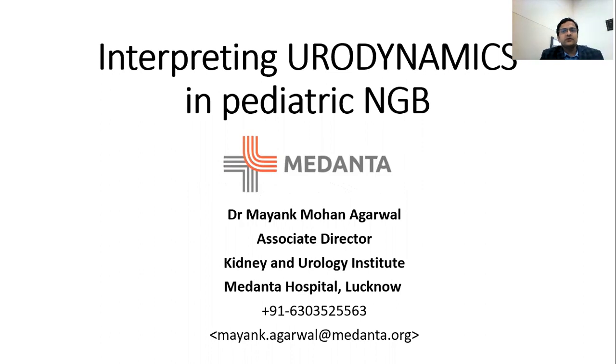My today's topic is Interpreting Neurodynamics in Pediatric Neurogenic Bladder Patients. I'm going to extend it for functional disorders patients also, which are closely mimicking neurogenic bladder.